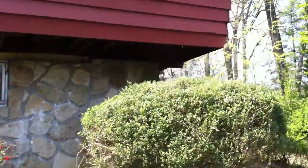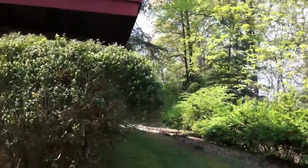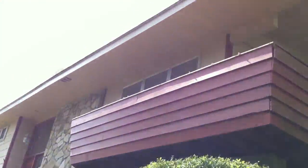Let's get a better view of this balcony. As you can see, it does wrap around the side, and that's all in the living room.